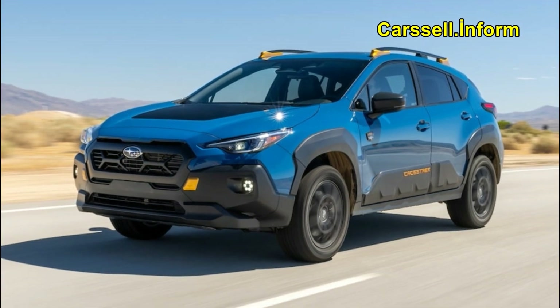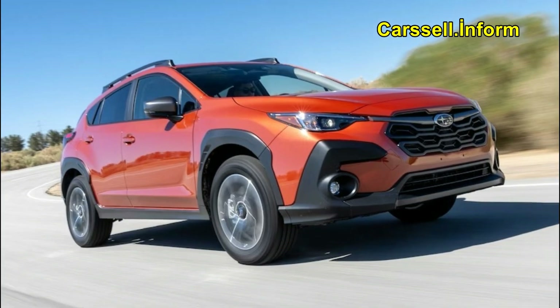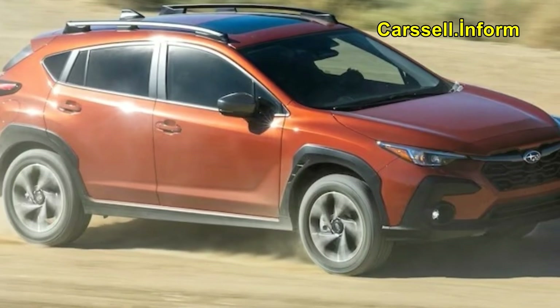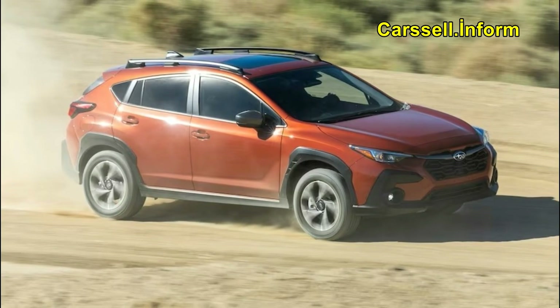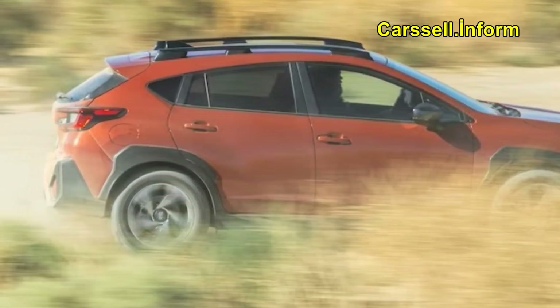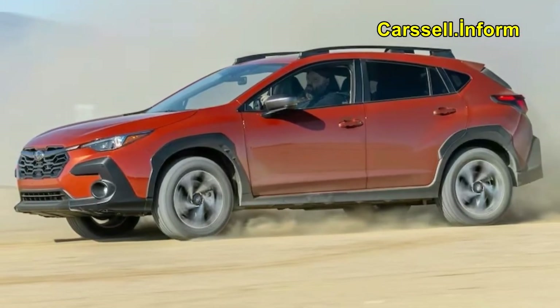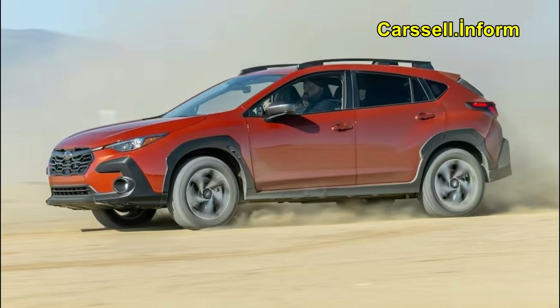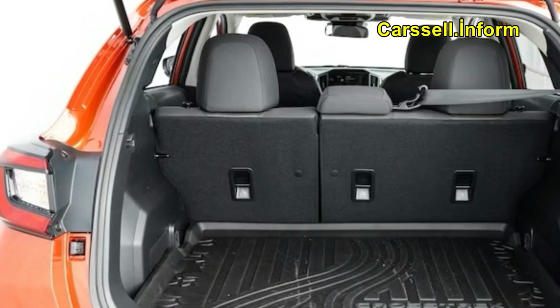With a new engine and a Wilderness trim, the Subaru Crosstrek is back and better than ever. This review was conducted as part of our 2024 SUV of the Year testing, where each vehicle is evaluated on our six key criteria: efficiency, design, safety, engineering excellence, value, and performance of intended function. Eligible vehicles must be all new or significantly revised.